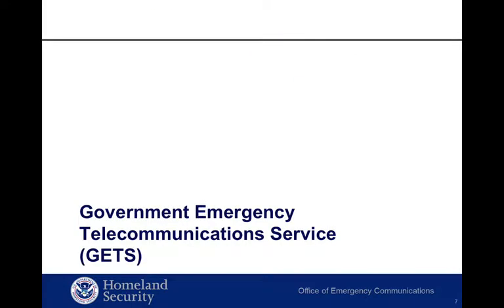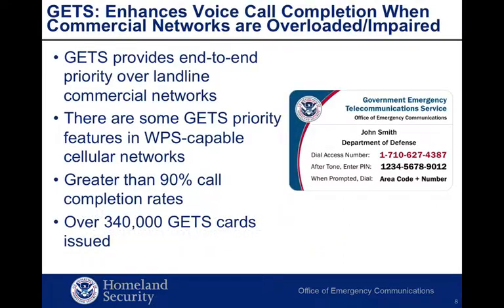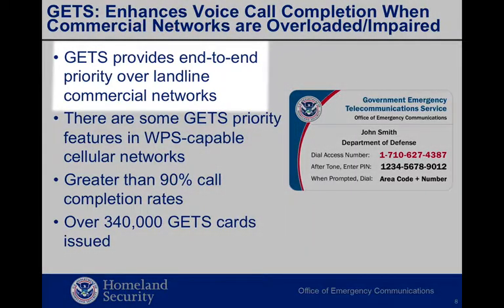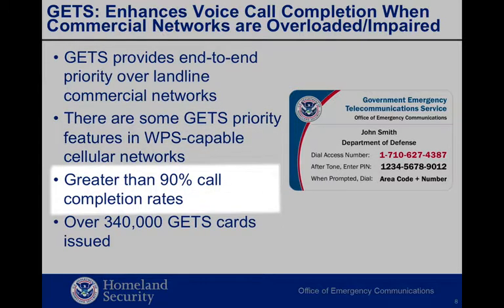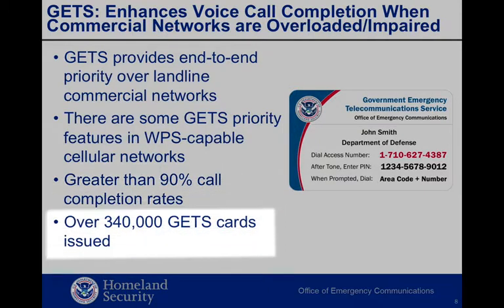Now let's spend a few moments talking about GETS. GETS is a priority calling card service that enhances your probability of call completion during times of landline network congestion or outage. GETS calls can be placed from virtually any telephone, including satellite phones. Authorized calls placed using landline phones and WPS-capable cell phones receive priority. GETS uses the full capacity of commercial voice networks to achieve greater than 90% call completion rates at 10 times overload, often performing above 95%. OEC has issued more than 340,000 GETS cards, including cards to various public safety users and commercial infrastructure providers.